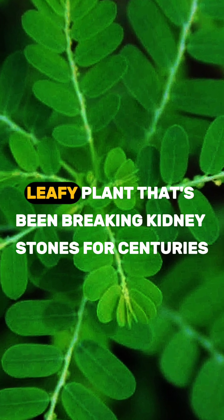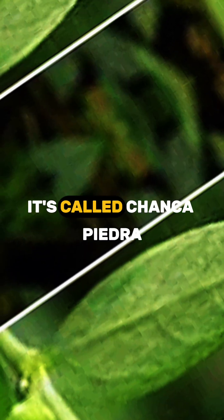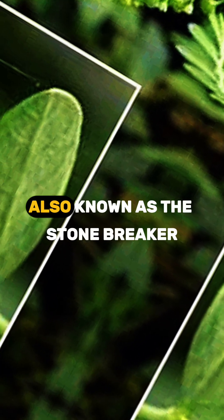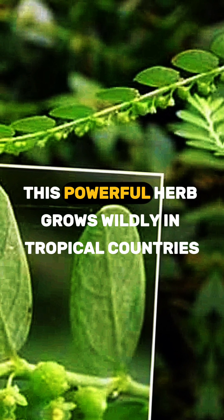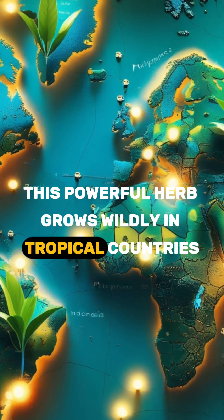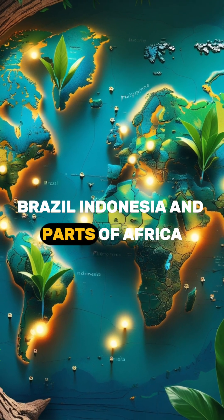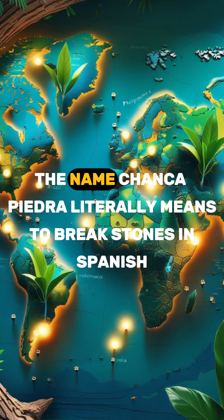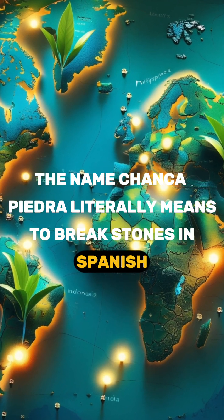Did you know there's a small leafy plant that's been breaking kidney stones for centuries? It's called Chanka Piedra, also known as the stone breaker. Scientifically named Phyllanthus niruri, this powerful herb grows wildly in tropical countries like the Philippines, India, Brazil, Indonesia, and parts of Africa. The name Chanka Piedra literally means 'to break stones' in Spanish.